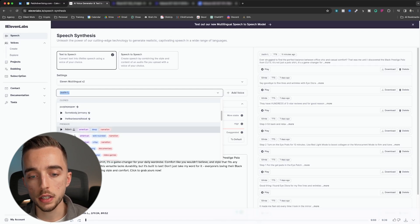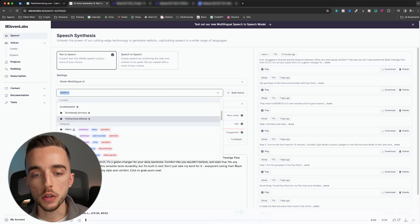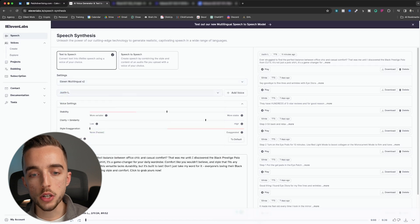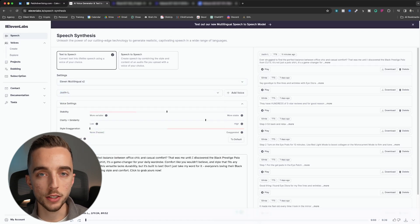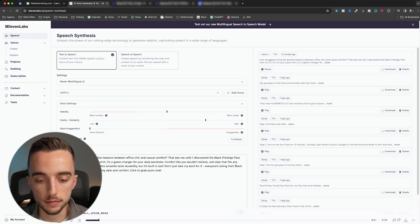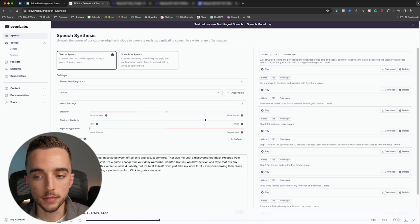The pre-made voices all sound a little AI-wise — a bit too good to be true. Whereas our clone voices have the small little imperfections that a real voice has: the little ups and downs, the intonation. I just cloned my own voice as an example, made a quick UGC script with ChatGPT for a Cuts ad. [Plays] 'Ever struggled to find the perfect balance between office chic and casual comfort? That was me until I discovered the black prestige polo from Cuts.' It does sound pretty true to life and very close to me.